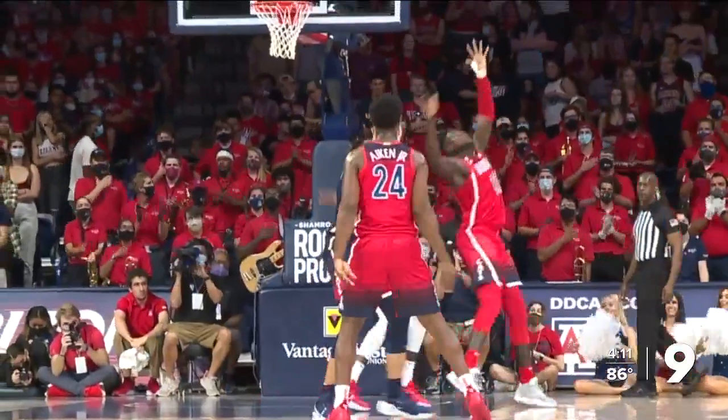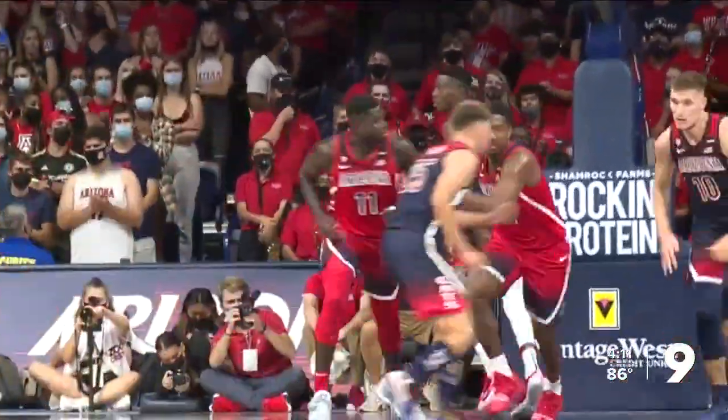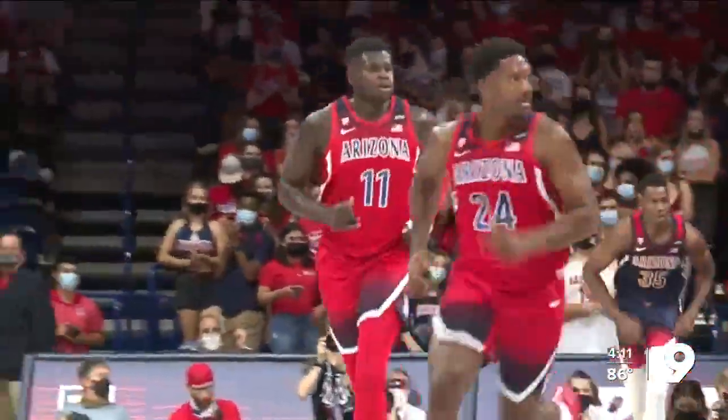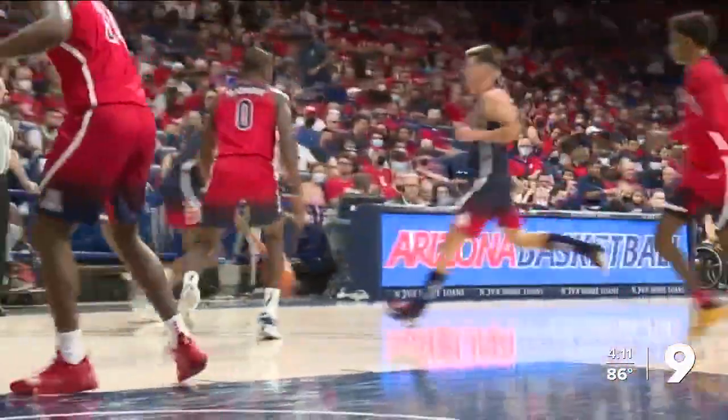So why the change? Fans weren't fond of the most recent gradient uniforms. This is a video from last year's red-blue game. This year's game is this Friday night, just a couple days away, with a slam dunk contest beforehand.